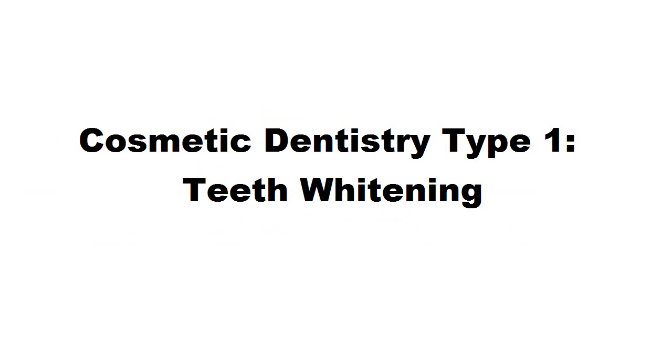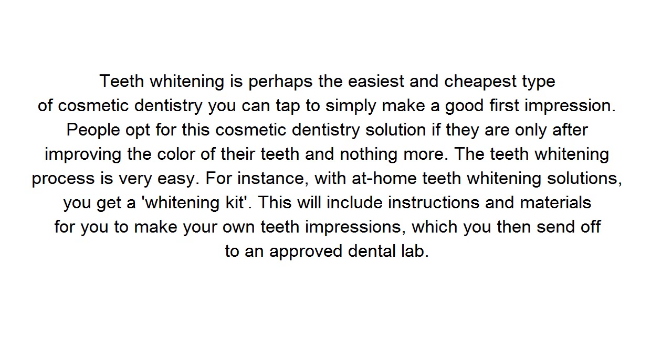Cosmetic dentistry type 1: teeth whitening. Teeth whitening is perhaps the easiest and cheapest type of cosmetic dentistry you can tap to simply make a good first impression. People opt for this cosmetic dentistry solution if they are only after improving the color of their teeth and nothing more.